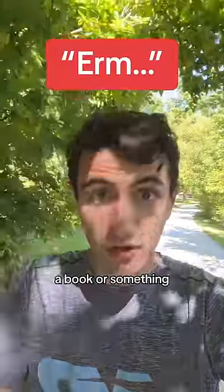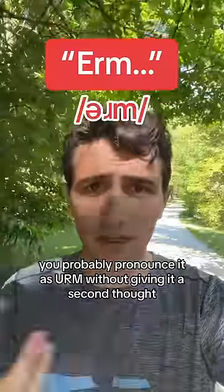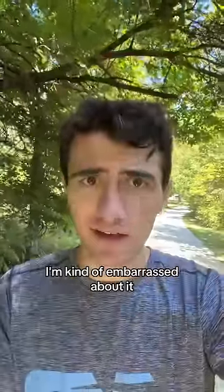Have you ever seen this string of letters in, like, a book or something? If you're American like me, you probably pronounced it as 'erm' without giving it a second thought. But I was today years old when I realized exactly how it's supposed to be pronounced. I'm kind of embarrassed about it.